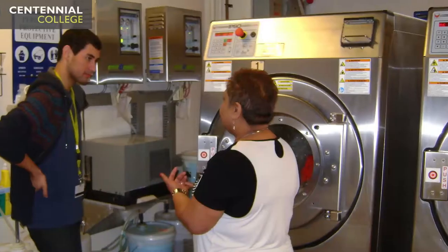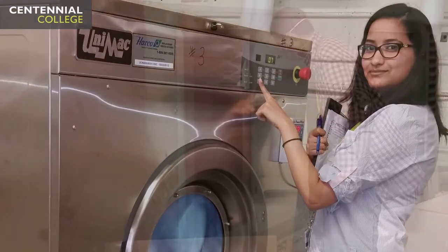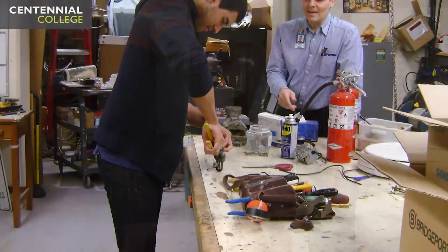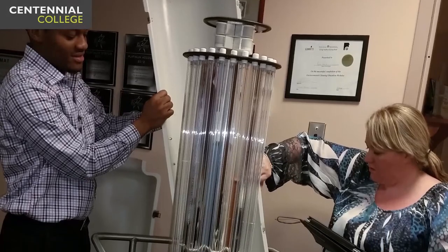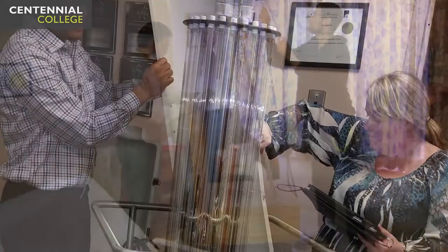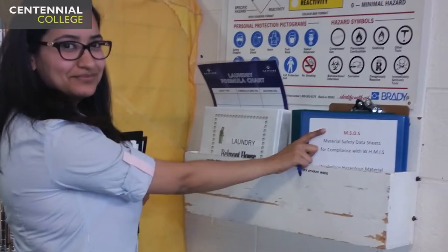There are two placements. The first placement, the students will go once a week to a healthcare environment to job shadow the environmental staff — getting to know housekeeping, the laundry, and the maintenance of the building, and following the operative staff to learn those positions. In the second year placement, they job shadow the environmental managers for five days a week for seven weeks, getting hands-on experience of what the manager's role and responsibilities are within the healthcare environment.